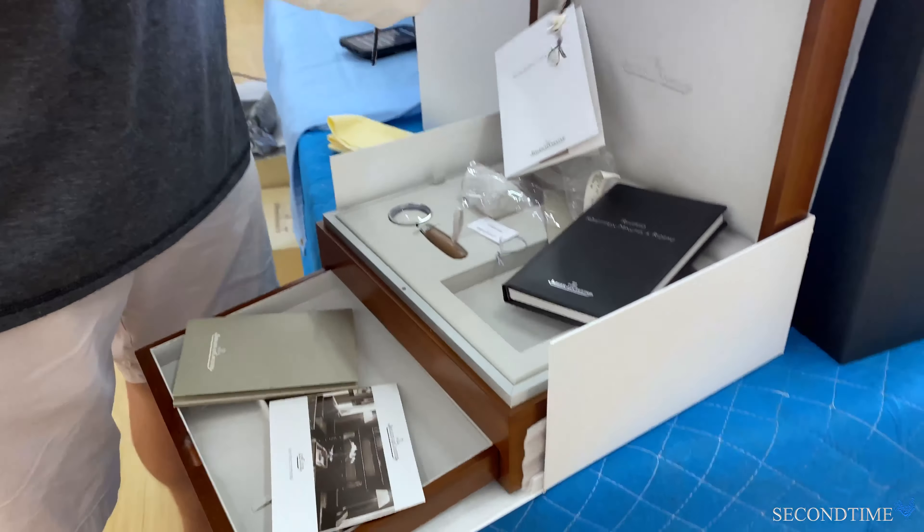Pretty impressive — blued steel hour and minute hands, stick hour markers, very elegant. This is a white gold case. A lot of people ask why it wouldn't be platinum if this is the greatest Reverso ever made. The primary reason is that in platinum, this watch would weigh half a ton instead of just a quarter ton, which is what it weighs in white gold.